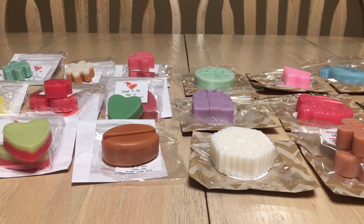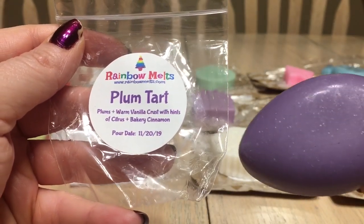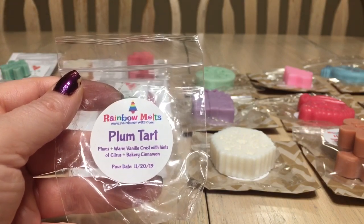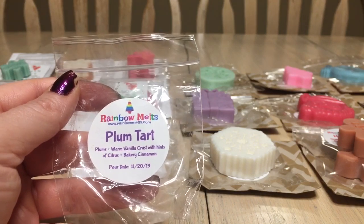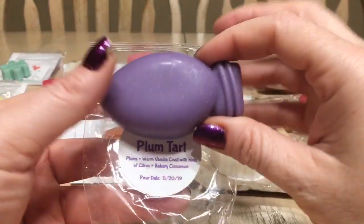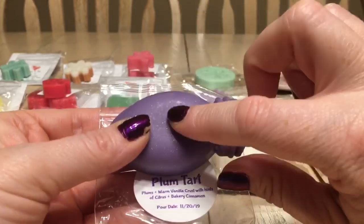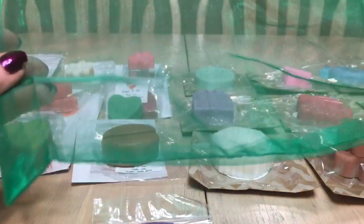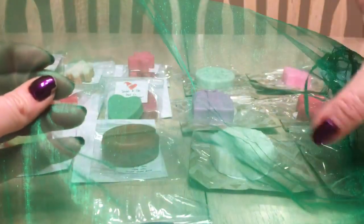She sent a sample of 'Plum Tart' — plums and warm vanilla crust with hints of citrus and bakery cinnamon. I get more plum and citrus on cold, which I'm really enjoying. It's nice and tart and definitely something I'd look at purchasing in a larger form. She had the wormies in the box packed chronologically so the first one you'd pick would be near the top — perfectly organized.